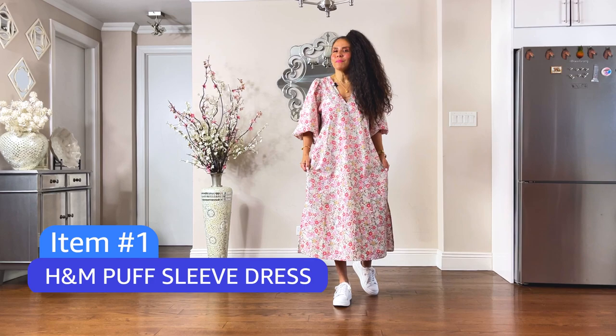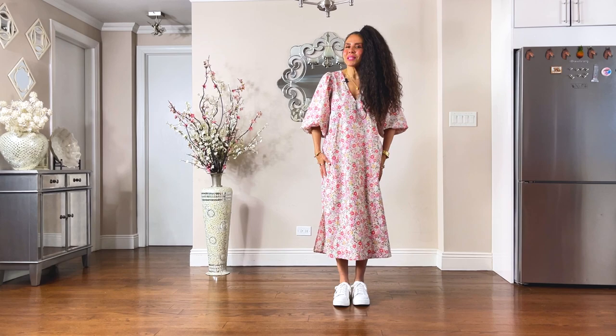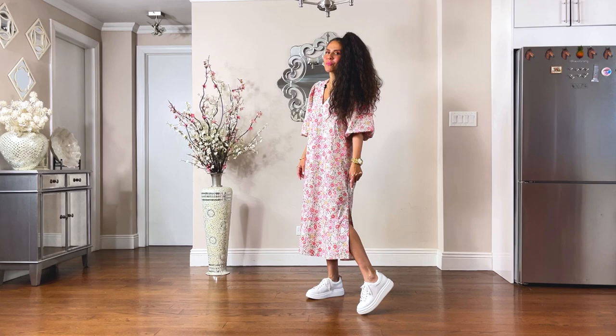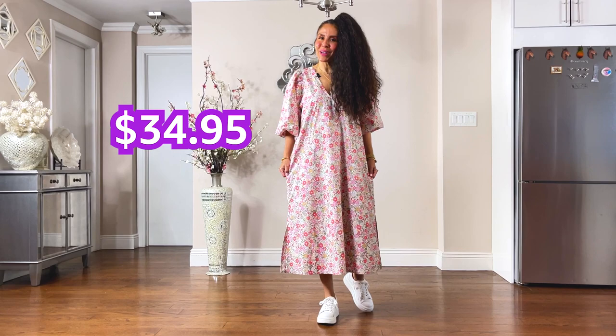Friends, let's start with the dress. This is from H&M. The size is a medium — I couldn't find the small. As you can see, there's a lot of material, so this is one way you can wear this lovely dress. For me, it's the sleeves, friends, and the print, as well as the length. I also like the slits on both sides of the dress.